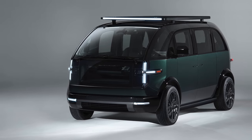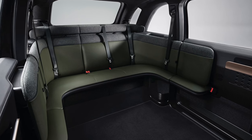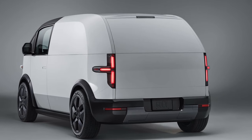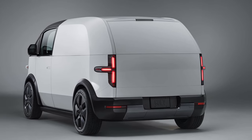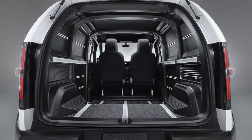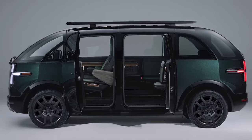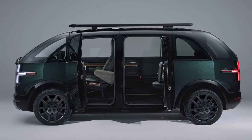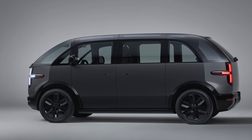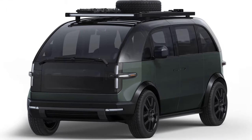Canoo uses a skateboard design that a number of other automakers use for their EVs. The batteries are housed in a flat rectangle with the wheels at the corners. This skateboard can be used with any number of body styles, and Canoo says more are coming. One big benefit is that the Canoo feels like a large SUV inside but has the exterior footprint of a compact car. The battery is good for 250 miles on the EPA test and can fast charge to 80% full in 30 minutes.